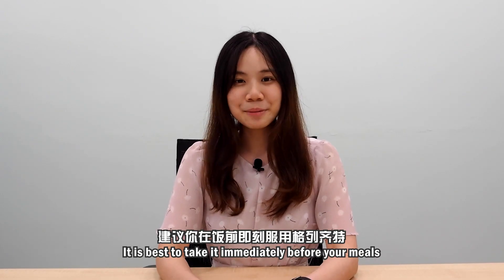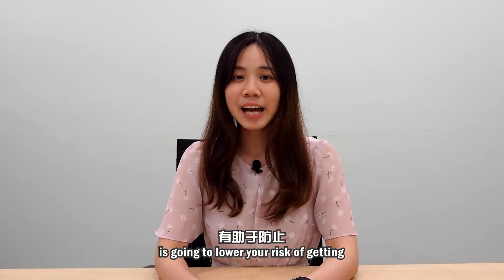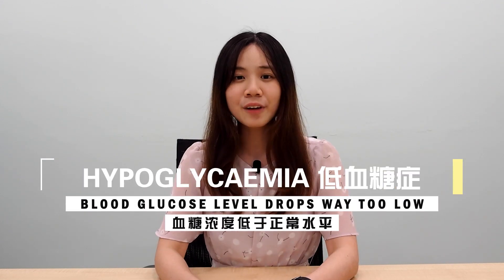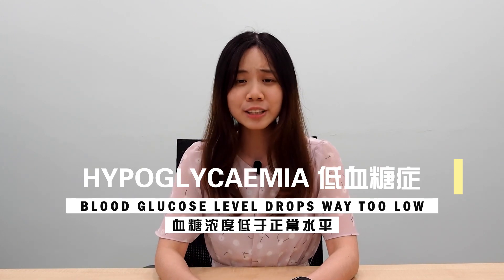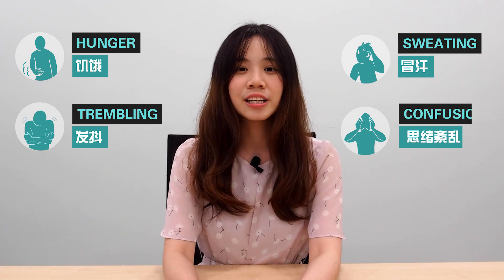It is best to take it immediately before your meals. Taking a full meal right after you take Glicazide is going to lower your risk of getting hypoglycemia, a condition where your blood glucose level drops way too low. The warning signs of hypo would include feeling hungry, trembling, sweating, confusion, or difficulty in concentrating.